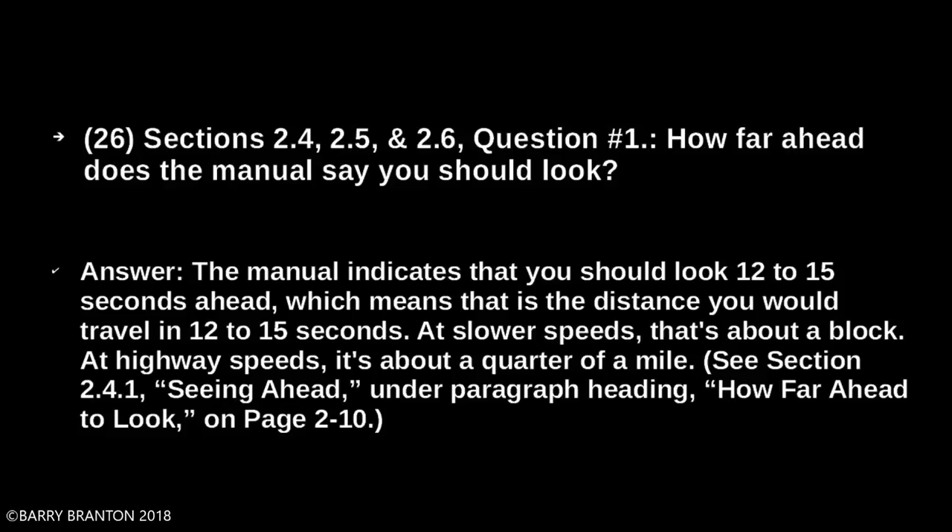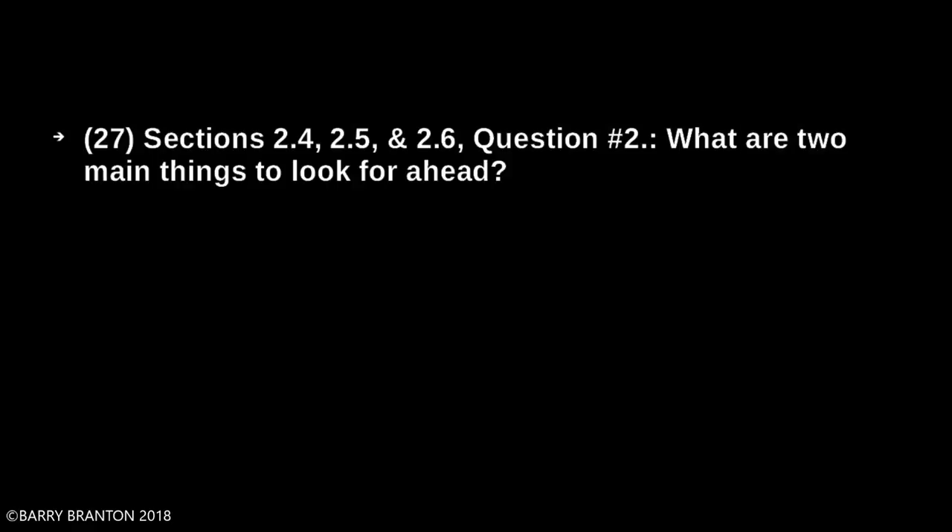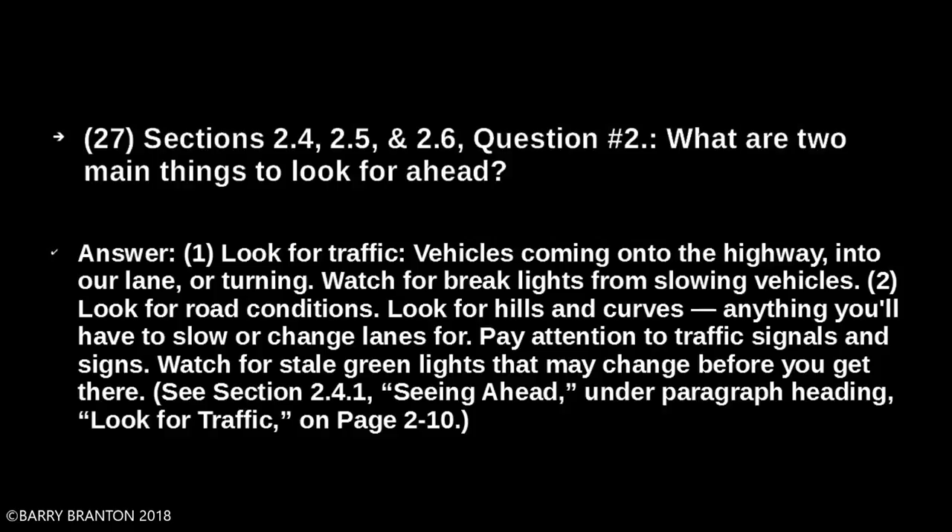What are two main things to look for ahead? Look for traffic — vehicles coming onto the highway, into your lane, or turning. Watch for brake lights from slowing vehicles. Look for road conditions, hills and curves, anything you'll have to slow or change lanes for. Pay attention to traffic signals and signs. Watch for stale green lights that may change before you get there.